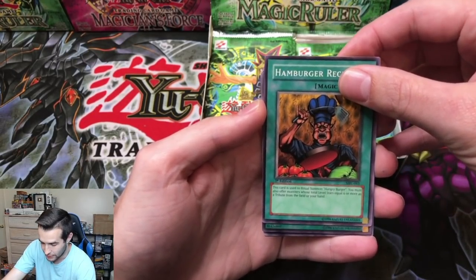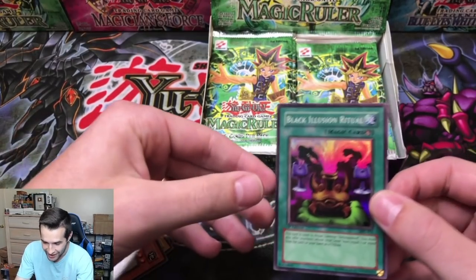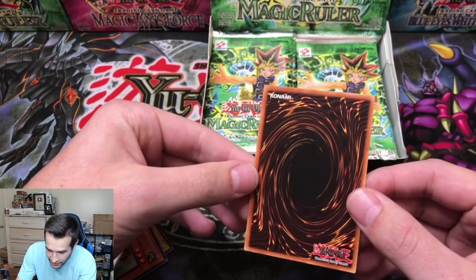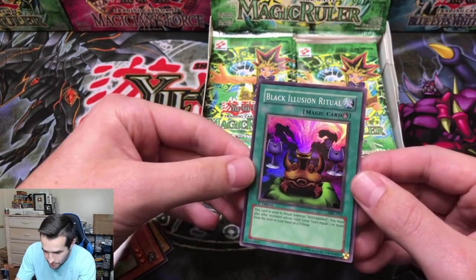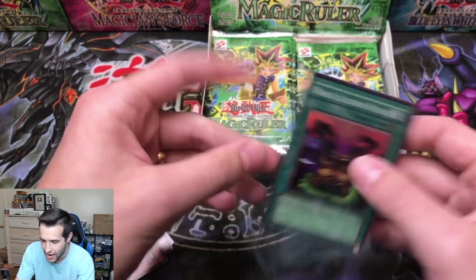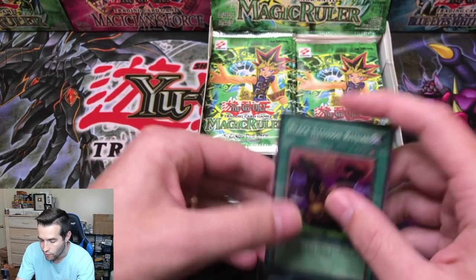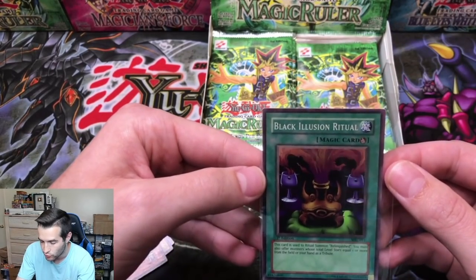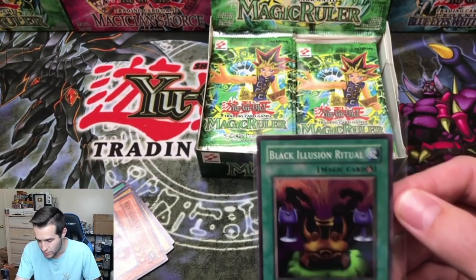Next card — a Black Illusion Ritual super rare! Let's check it out since it's going to get graded. The centering is not great, so I'm looking at a nine probably right here. First edition Black Illusion Ritual — that's one of the best super rares. There's a lot of good supers but you've got to love this one. It's a classic.